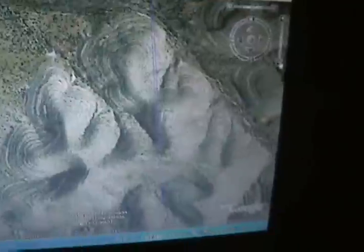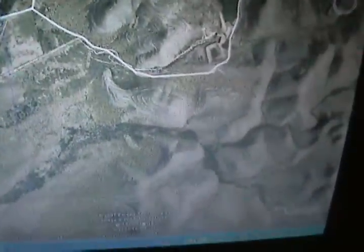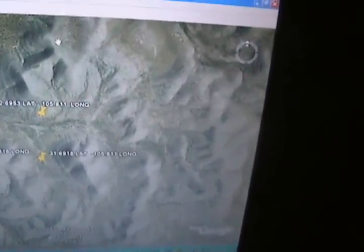Let me back out a little bit so we can see what I'm looking at here. Okay, there it is, right there. There's a road — you can see the points there. I'll give you the longitude and latitude. There's a road that goes really close to it. Latitude, roughly, is somewhere around 31.6918, and longitude negative 105.811.